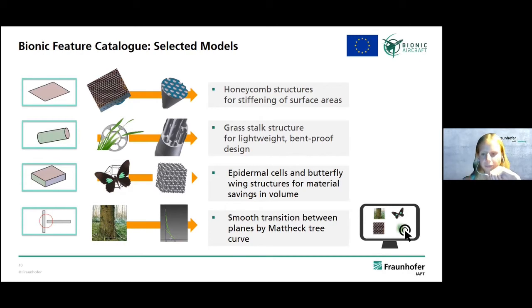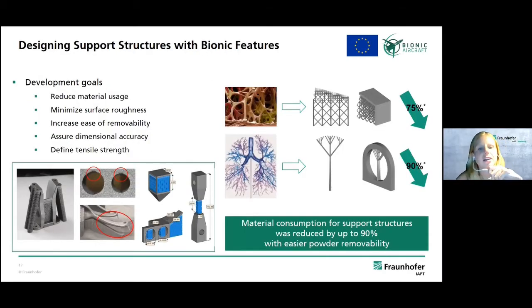After being inspired by nature, one idea is to apply these designs in support structures. You can see here on the right the bird-bone structure used in down-face areas, and also the violin structure, which is quite thin and looks a bit like a tree. You can reduce material consumption by up to 90 percent, and it has the advantage that surface roughness is minimized. Support structures can also be easily removed because the contact surface attached to the real part is smaller compared to conventional support structures.